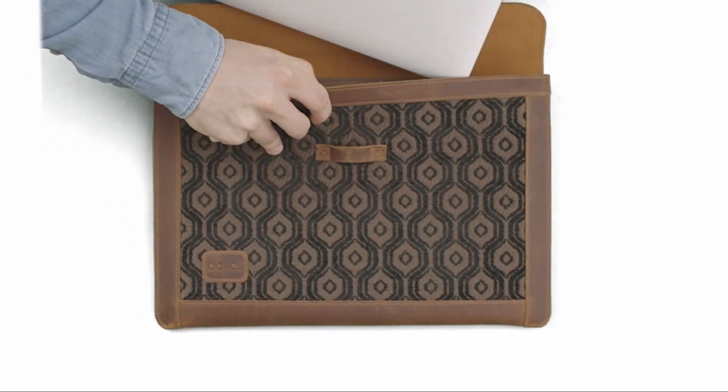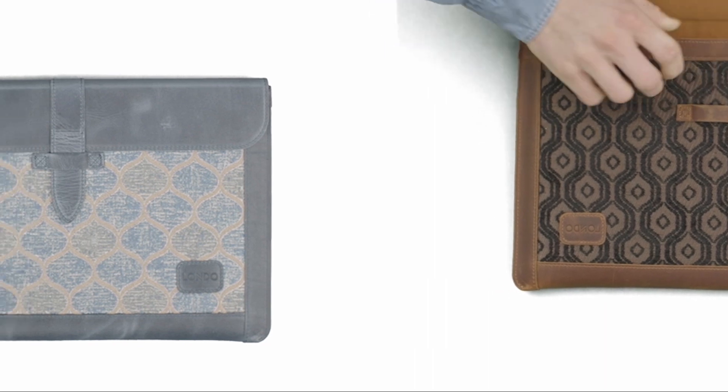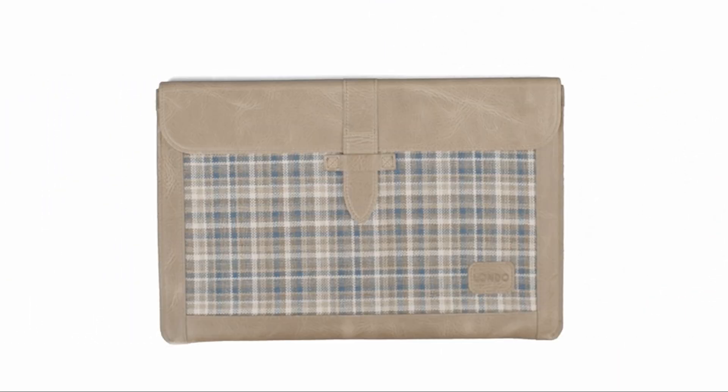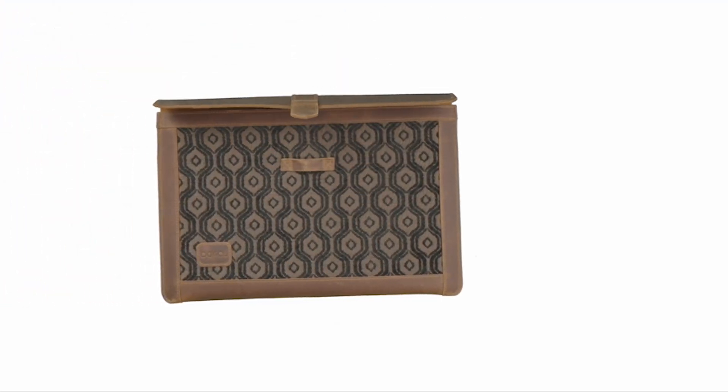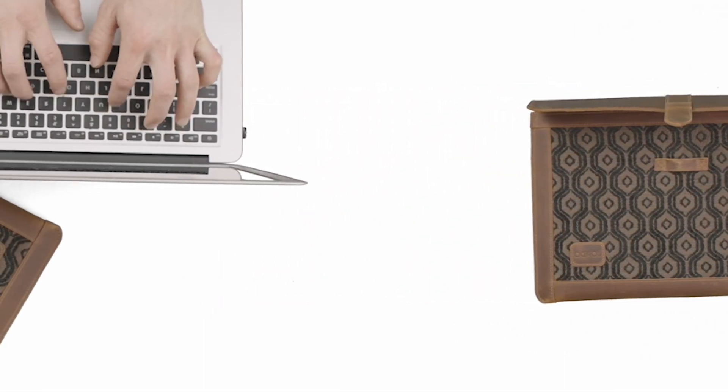The padded slim, minimalist design of the sleeve provides ample protection to your MacBook Air 15-inch. The sleeve also features quick top-loading access, which makes it convenient to use. One of the key features of the sleeve is its versatility — it is not just a sleeve for your MacBook Air; it can also be used to carry other items like books, documents, and other small accessories.